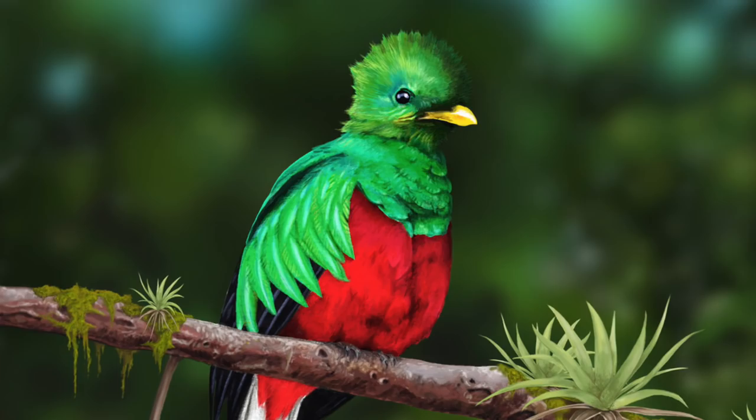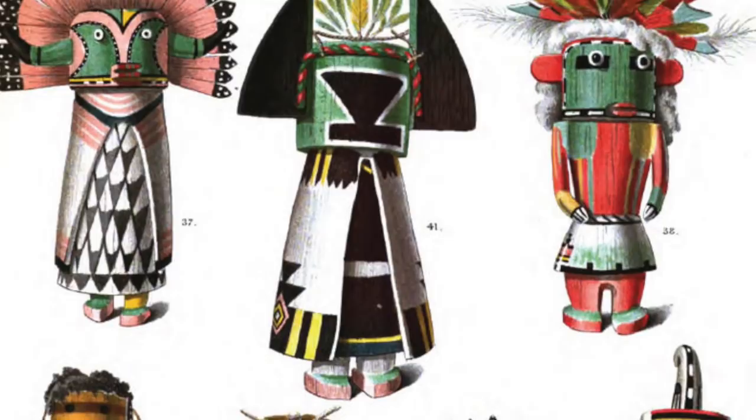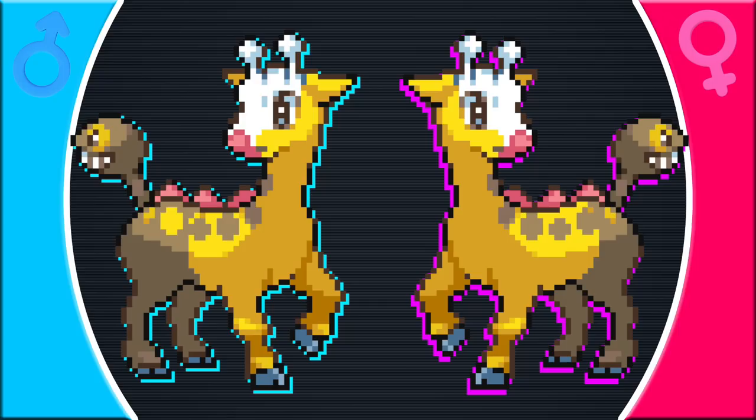Xatu's difference is in the number of yellow stripes at its base — males have three while females have two. Xatu is based on the resplendent Quetzal and Native American kachina dolls. The Quetzal's main sexual dimorphism is in tail length. In research into kachina dolls, one doll has a single yellow stripe at its base which is apparently part of male dress, so having one extra stripe on the male makes good sense.